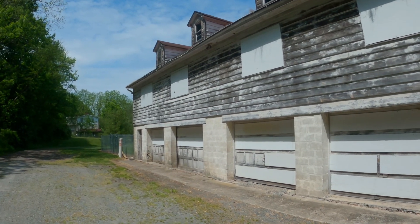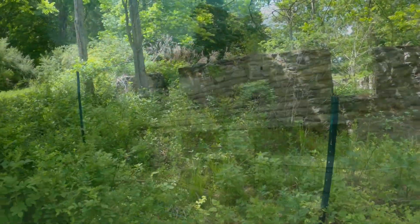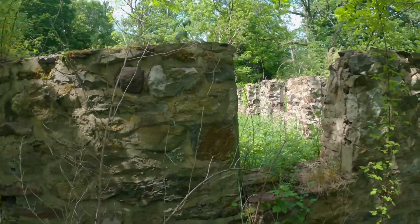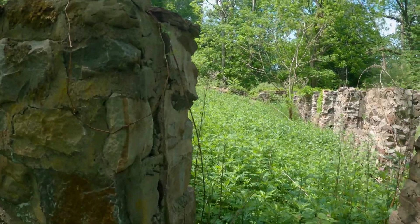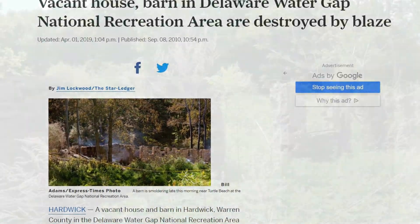This I've come to learn is the garage the Von Hagen family had used. Right next to the Copper Mine Inn are what's left of a 19th century barn and a 1962 home, which also belonged to the Von Hagen family. Both were destroyed by a fire in 2010.